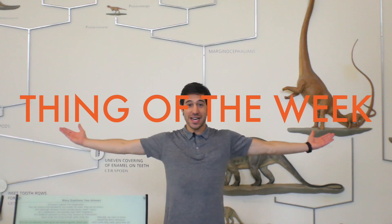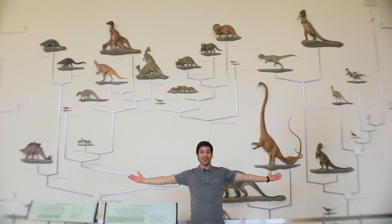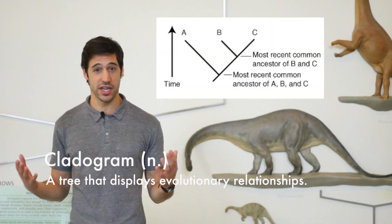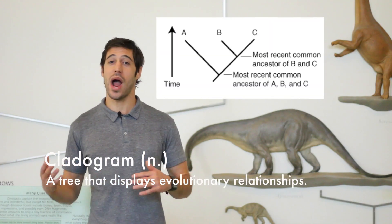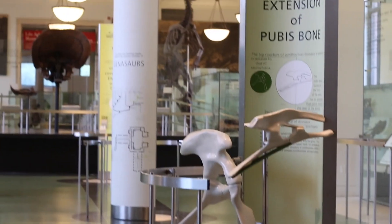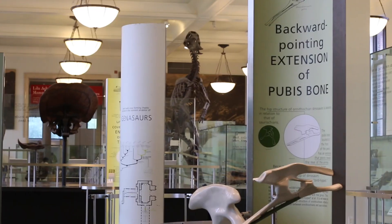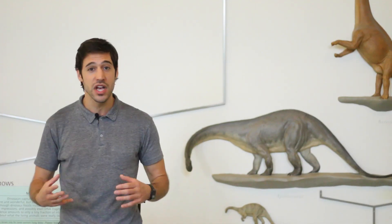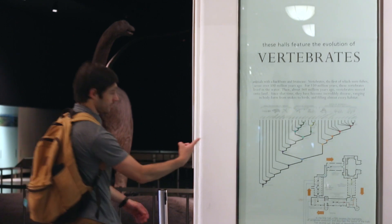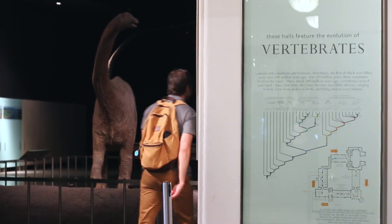That brings us to the thing of the week, which is a cladogram. One of my favorite things about the fourth floor fossil halls here at the American Museum of Natural History is that they are laid out like a cladogram — a tree that displays evolutionary relationships. As you walk through the fourth floor, you're walking along the trunk of that tree. In the middle of the halls, pillars represent important adaptations found in the fossil record, and branching out to the side are alcoves that house closely related groups of animals, representing 350 million years of vertebrate evolution.